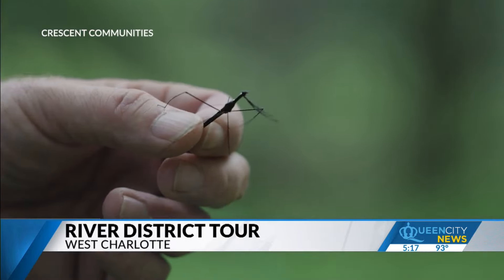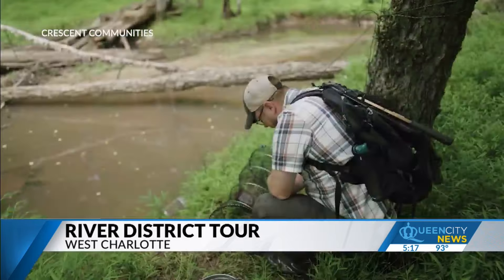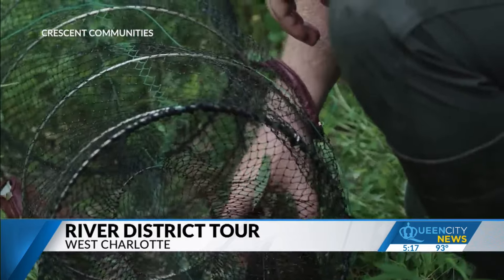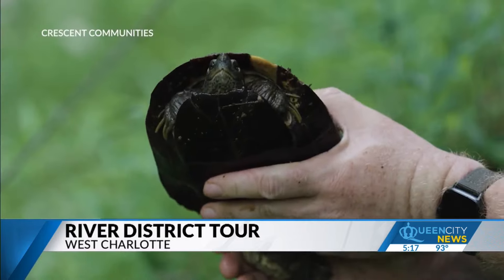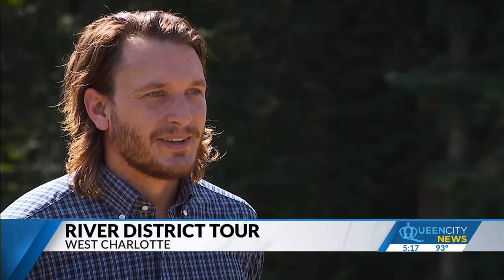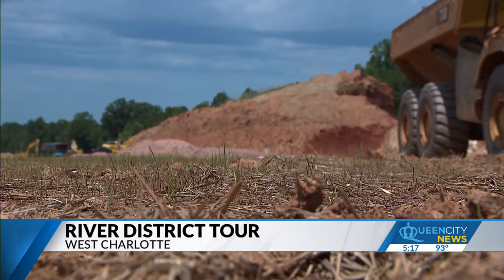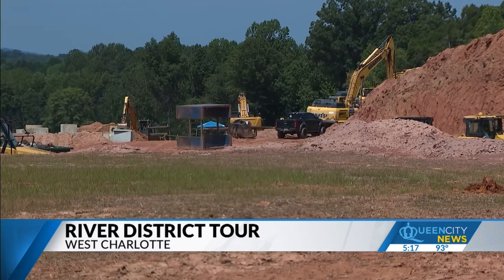We observed 240 different animal species and around 220 plant species. An example of a species of greatest conservation need is the eastern box turtle. The turtle that we see in our backyards and at the park is actually experiencing a population decrease right now. The goal is to balance the need for housing in Charlotte while preserving what's still there.